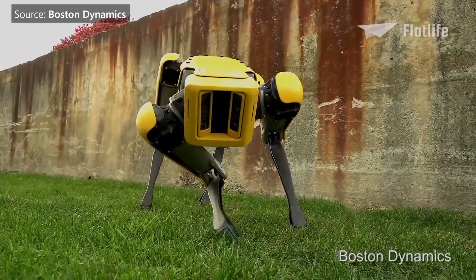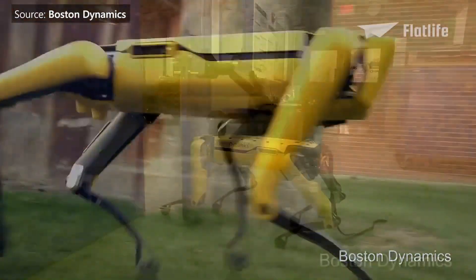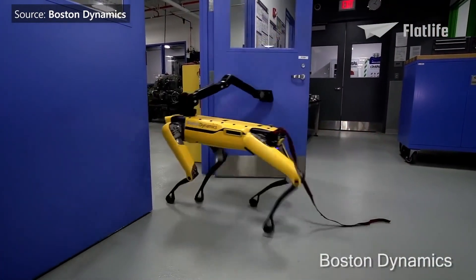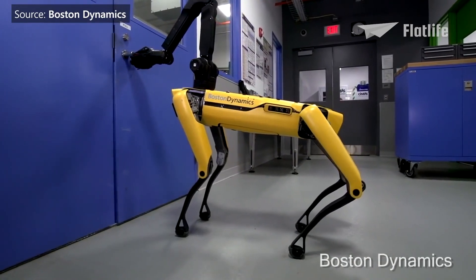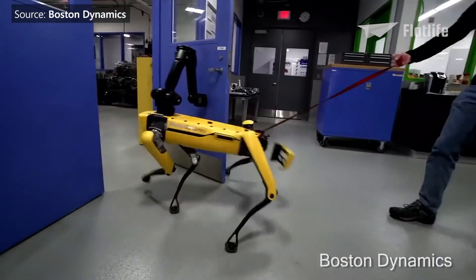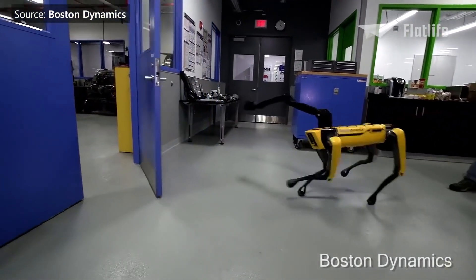One year later, Spot received a new, more iconic yellow design. It is one of the quietest robots the company had ever built. Some versions also include an arm, allowing it to do more tasks like opening doors. This is the most watched video from the Boston Dynamics YouTube channel, with over 140 million views. And just like you would expect, Spot was also heavily abused.